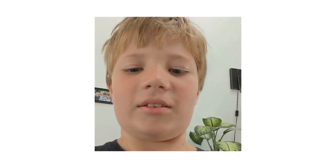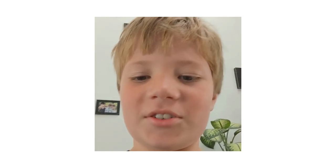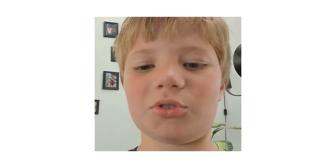Hello, welcome to Jellyfish 101. This is Sylvan reporting in, and today we're going to talk about jellyfish, but not just one jellyfish, a very special jellyfish.